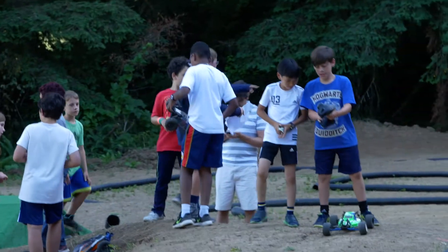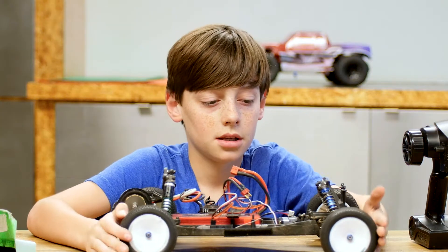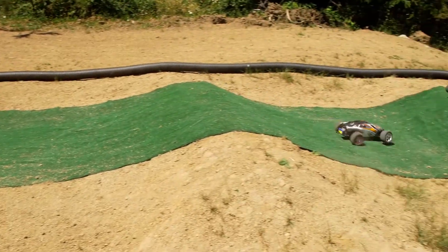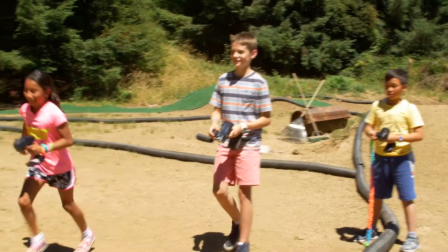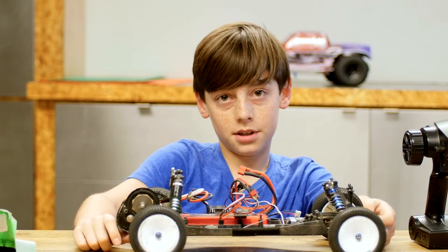I love it because I get to go and be with my friends while racing these cars, which is really fun. And we've got some turf, built a track, built jumps. And you can go really fast and off jumps and stuff. And it's just really cool.